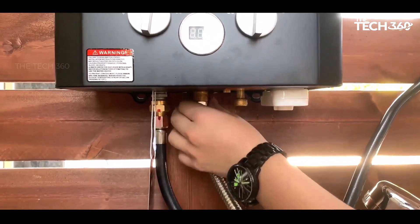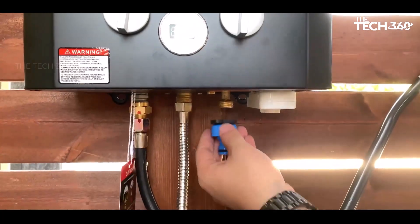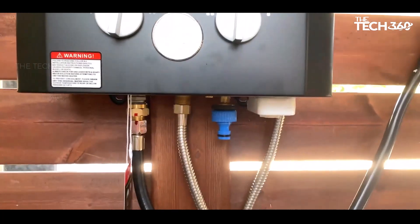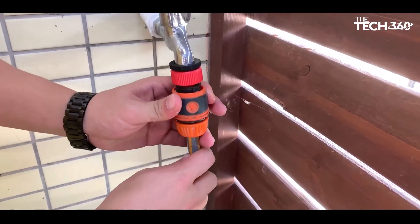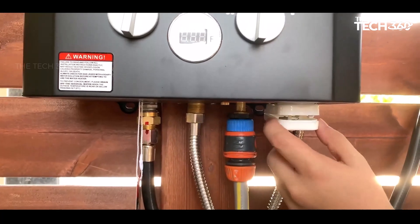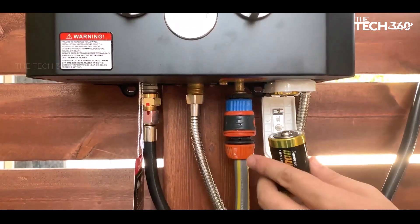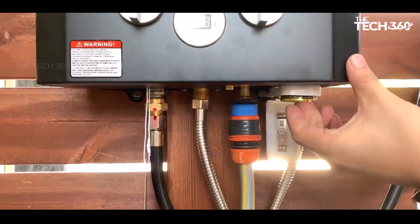This low water pressure activation ensures convenience and reliable operation even in situations where water pressure might be limited. Operating on a standard 20-pound liquid propane tank, the Gasland Tankless Water Heater provides flexibility and convenience. It comes equipped with an electronic ignition powered by D-cell batteries, allowing for easy and reliable ignition wherever you go. This makes it ideal for a range of scenarios, including camping, RVing, hunting, pet or horse washing, vehicle cleaning, and more.